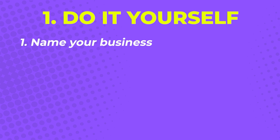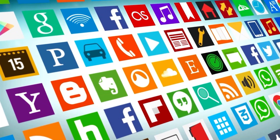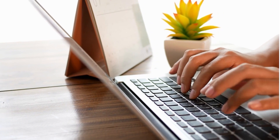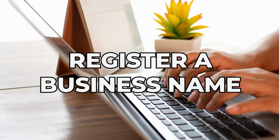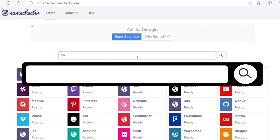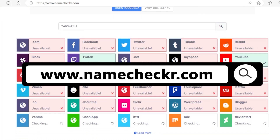Step one: name your business. The first step is choosing a unique business name. To make sure that there are no existing businesses with the same name, you can do a search on the Hawaii Business Express search page. Check possible domain names and social media tags as well. The last thing you want is to register a business name and find out later that you have limited options for your online presence. www.namechecker.com is a great tool you can use for this step.